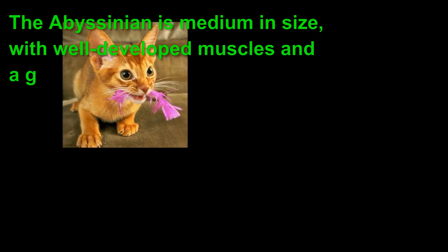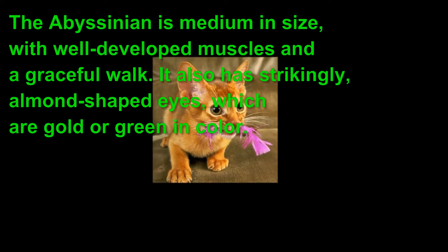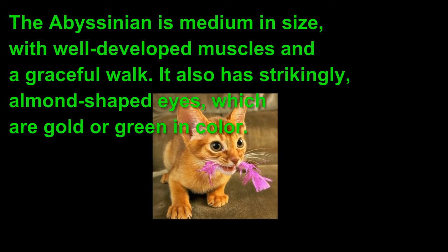The Abyssinian is medium in size, with well developed muscles, and a graceful walk. It also has strikingly almond shaped eyes, which are gold or green in color.